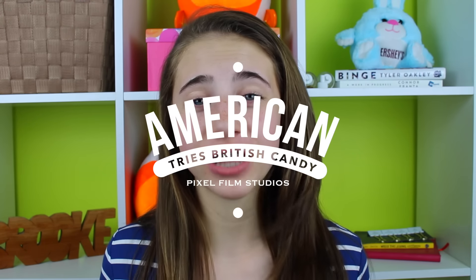Hey guys, it's Brooke and today I'm literally so excited for this video because it is an American tries British candy video. I have never tried foreign candy before and I'm so excited — I've seen these videos all around YouTube and it looks so fun. Today I just went to the mall and went into a candy store that had foreign candy from around the world, so I picked up a few in this little bag and I'm super excited to try them.